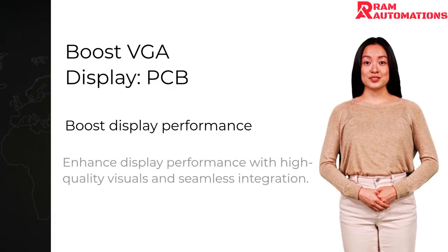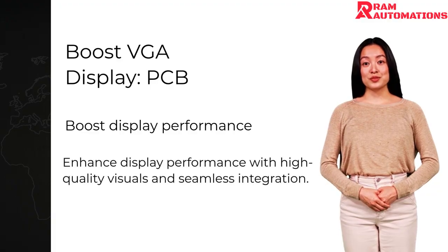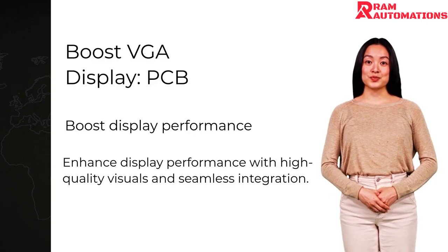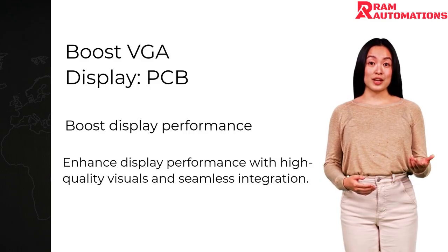Its seamless integration capabilities make it a perfect fit for diverse systems, providing reliable and consistent performance. Transform your visual experience today with cutting-edge technology that sets new standards in digital display capabilities.